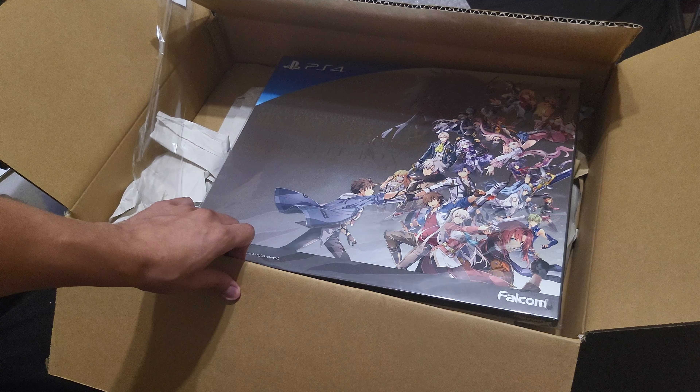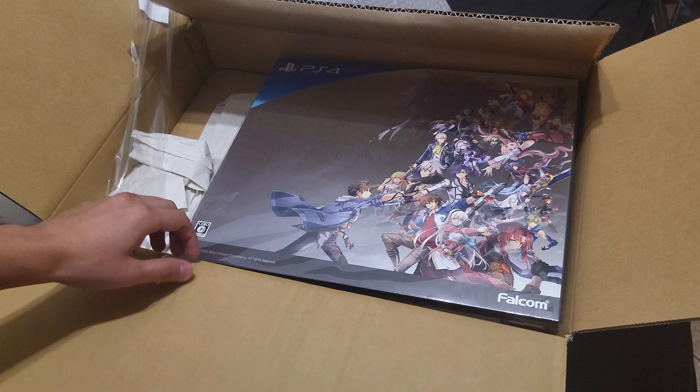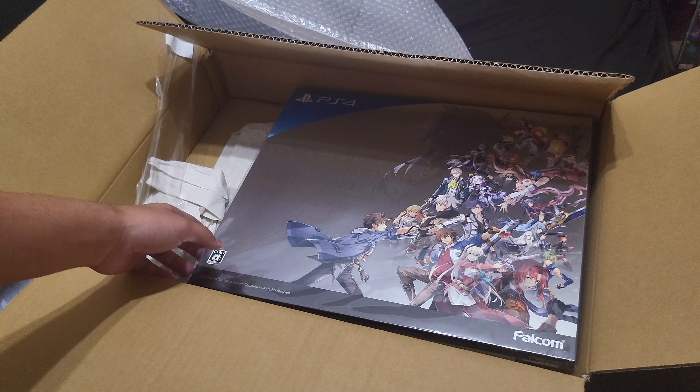I also bought the Kuro no Kiseki Dengeki pack and then I bought the Dengeki pack for Kuro no Kiseki 2, so I might be uploading that later as well. Anyway guys, thanks for watching and I'll catch you later. Peace.